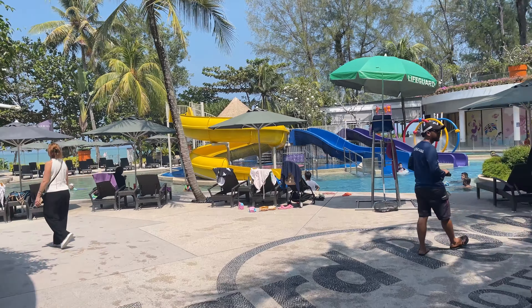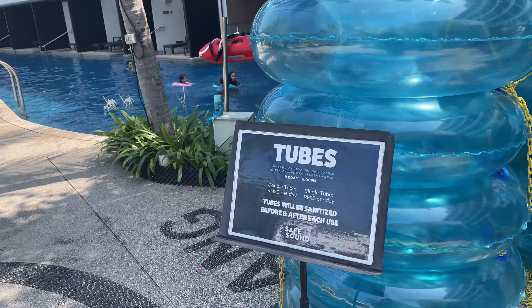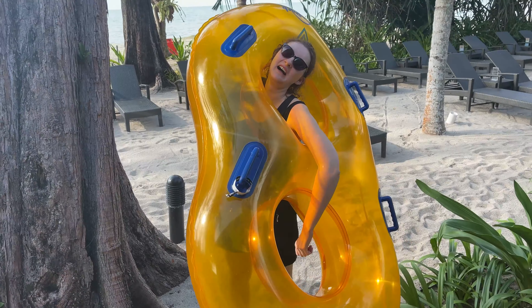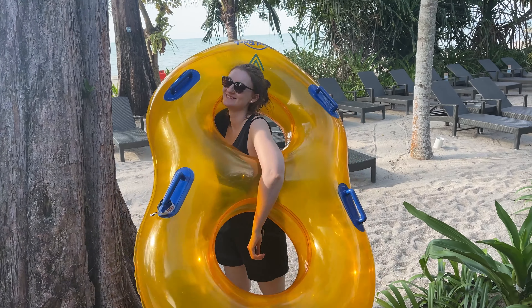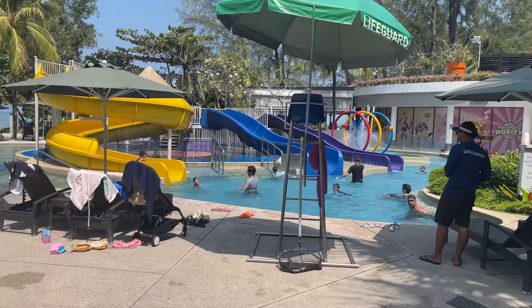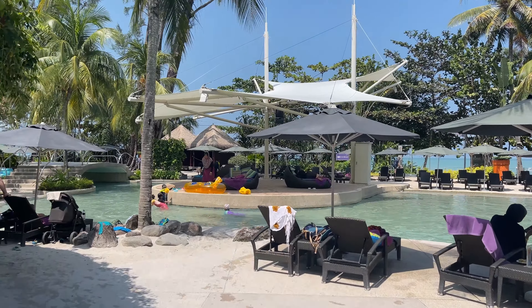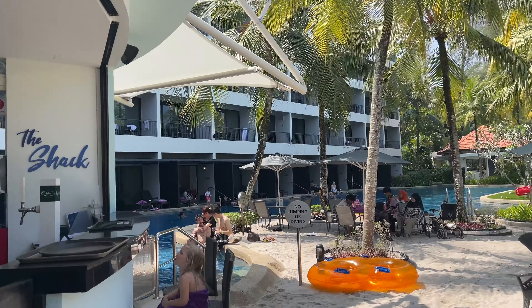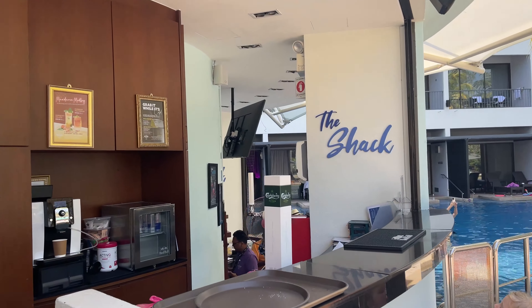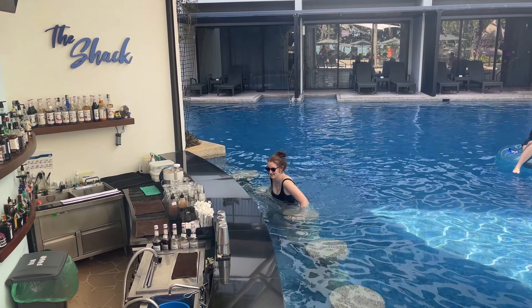In this video, we'll show you the Hard Rock Hotel, a 5-star luxury resort on the beautiful island of Penang in Malaysia. We'll take you with us on a tour of this amazing resort. We'll show you the deluxe seaview room, all the facilities that they have, and of course all the food that we ate. At the end, we'll tell you if we think this hotel is worth it, because at Yeson Explore, we travel smarter, not harder.